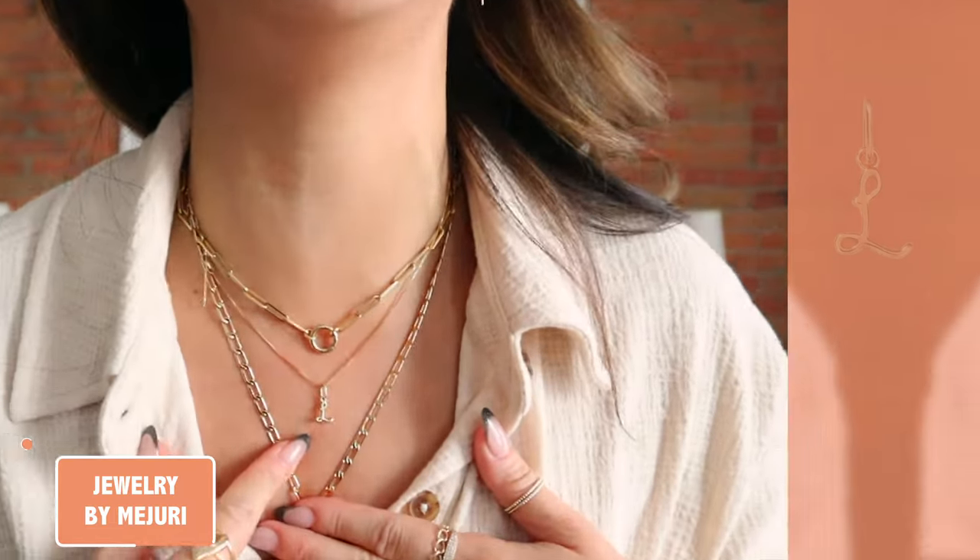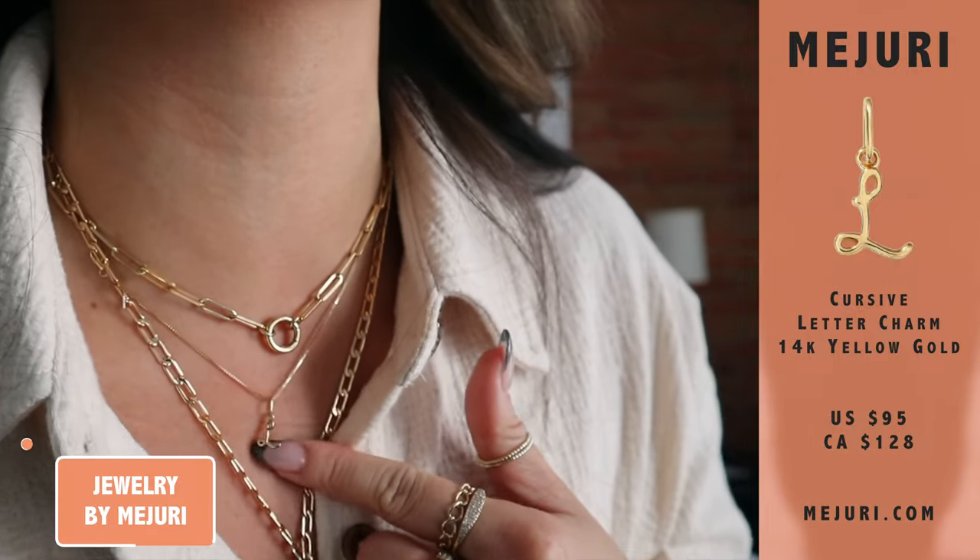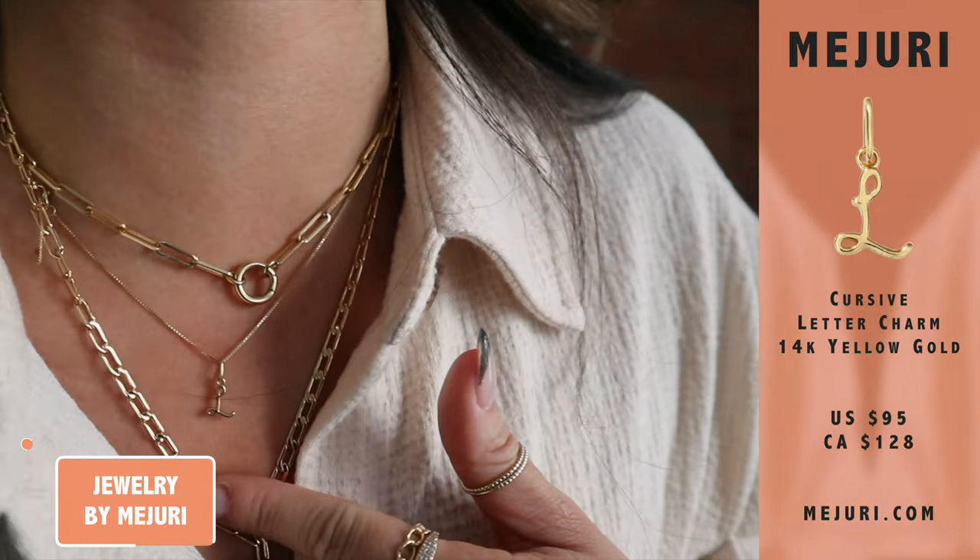The third item I reviewed this month from Majuri is this letter pendant. As you guys can see, this letter pendant is in cursive and I chose it in the letter L for my name, obviously.